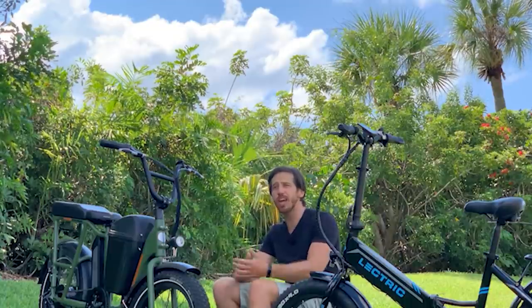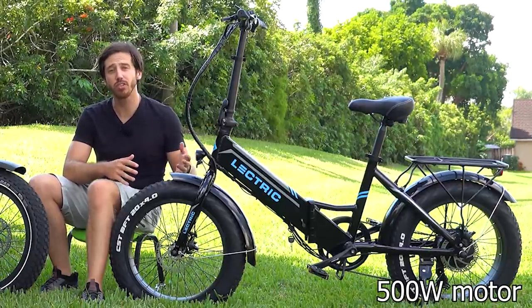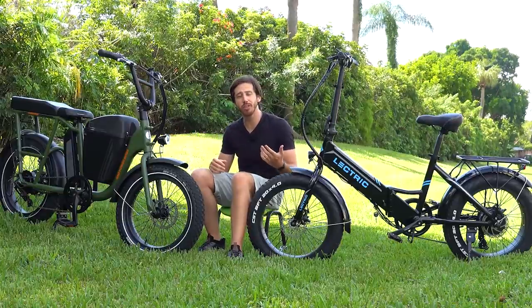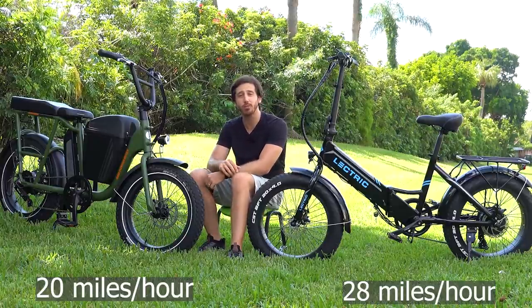If you look at specs like performance and speed, you'll see that the specs actually overlap for these two bikes, which makes them very interesting to compare. Starting with the Electric XP, the motor is rated at 500 watts, which is lower than the 750 watts of the Rad Runner. However, the Electric XP actually goes a bit faster — it's rated up to 28 miles per hour as opposed to 20 miles per hour on the Rad Runner.